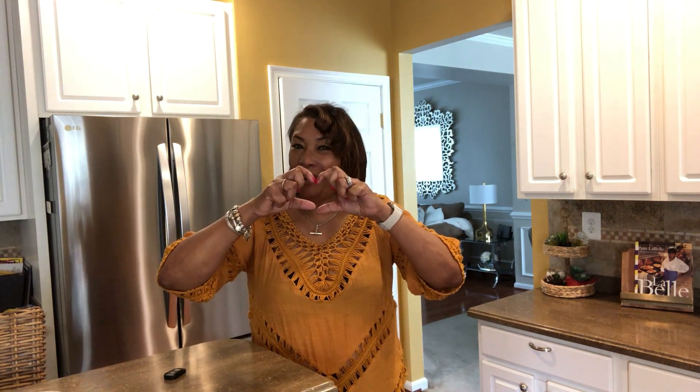Hi, my name is Jean and the name of my channel is Jean Home Decor and more. Welcome back, and welcome if you are new. I am so appreciative of the time that you guys spend watching my channel. A lot of love to you.